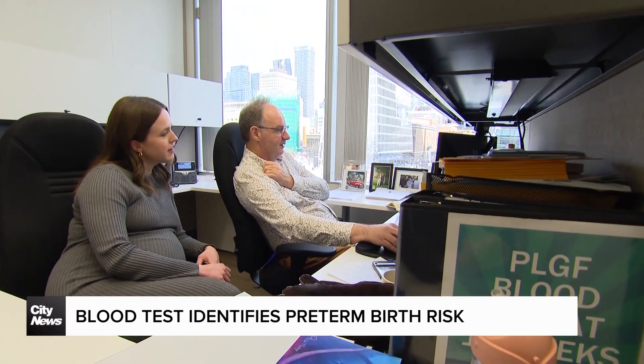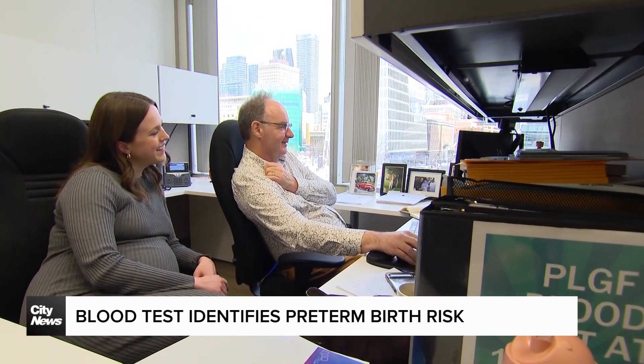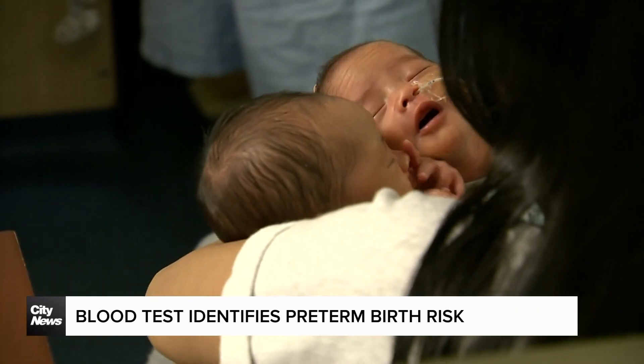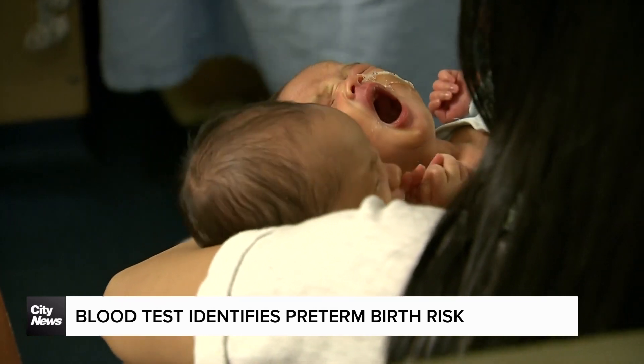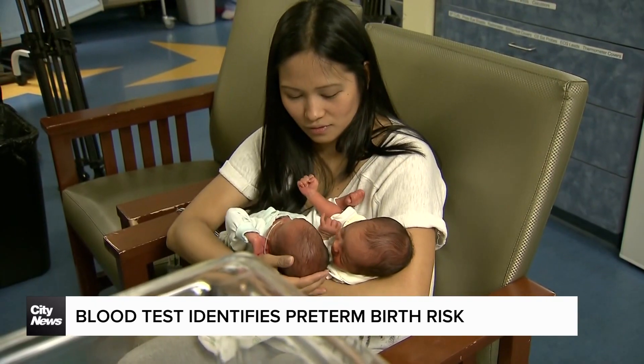The study, led in part by fourth-year OBGYN resident Rachel Gladstone, who is pregnant herself, found that a low circulating blood level of PLGF is associated with an early preterm birth, defined as a birth before 34 weeks.